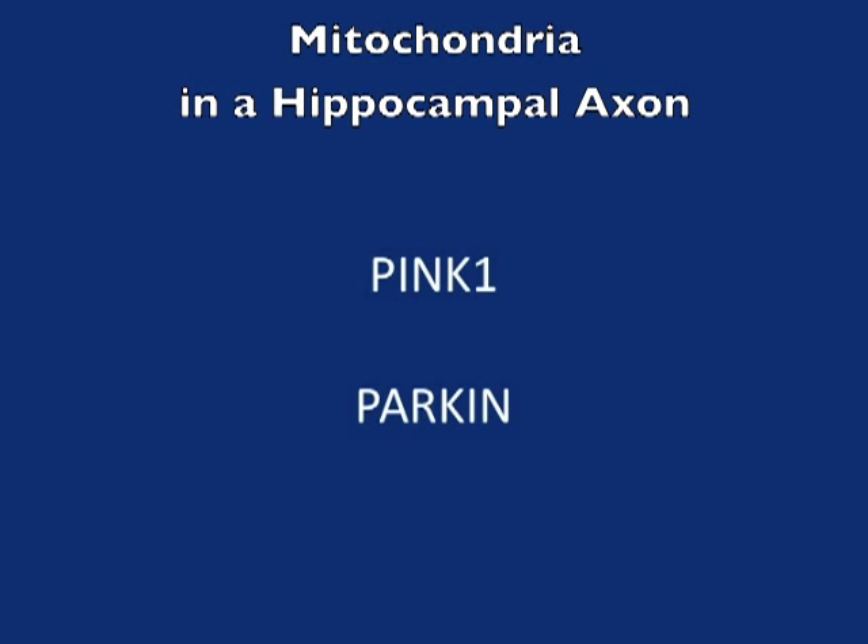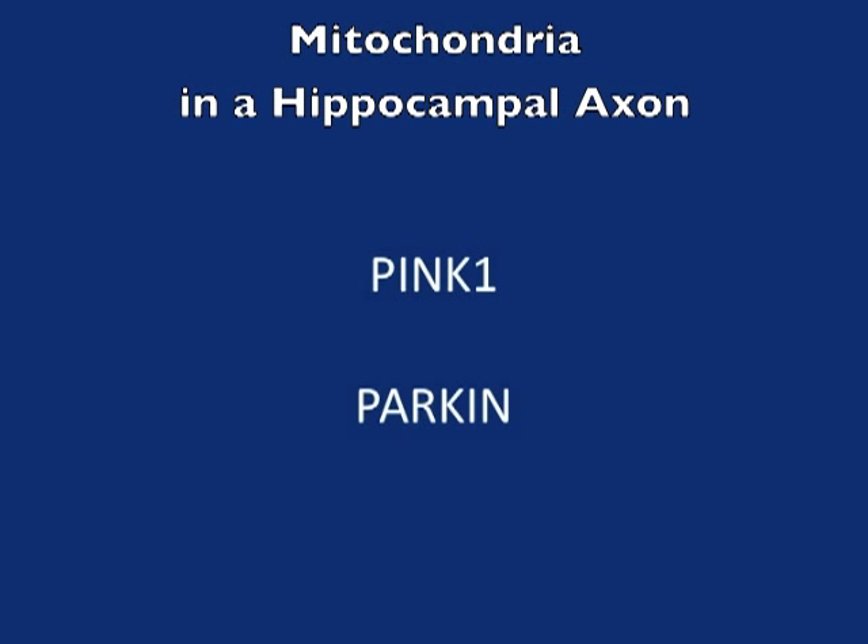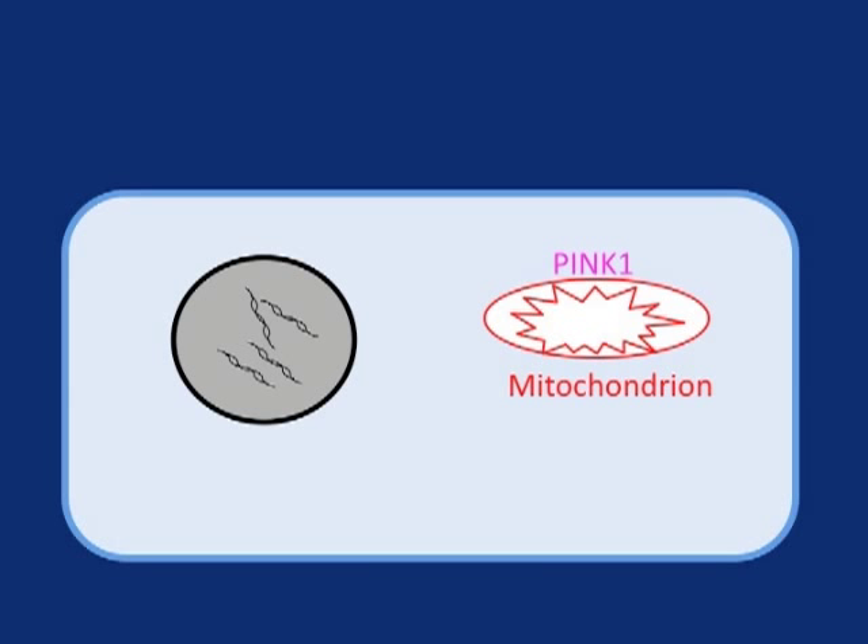The two Parkinson's-related proteins involved here are PINQ1, a protein kinase, and PARKIN, an E3 ubiquitin ligase.